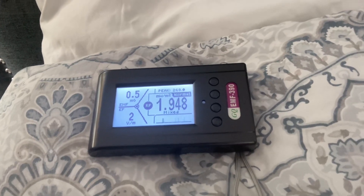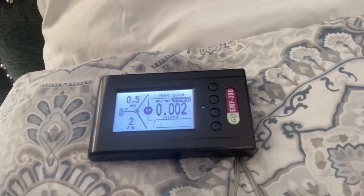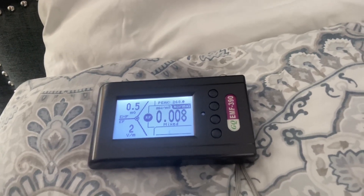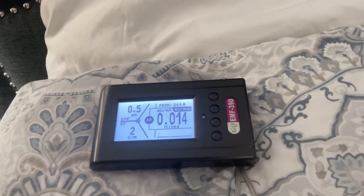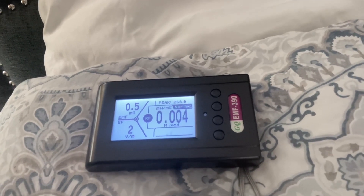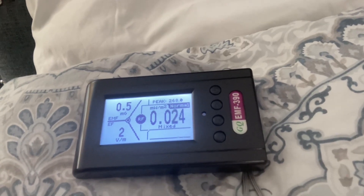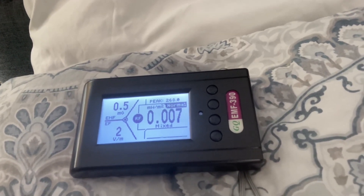Up above 1.5. So this is what your cell phone is going to do. If you're not actively using it, the numbers are going to drop down, but every time you receive data it's going to spike up all night long. We want those numbers to be consistently below 0.01 milliwatts per meter squared all throughout your sleep cycle. You don't want these spikes.